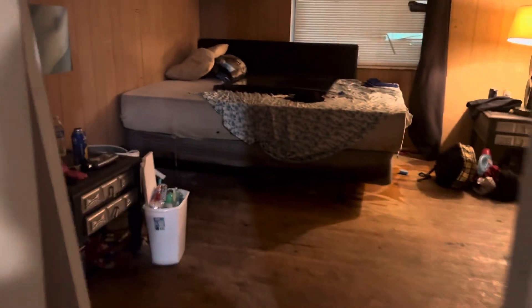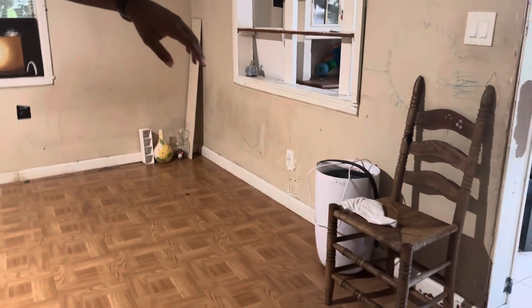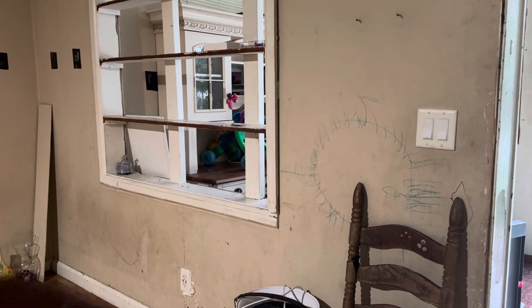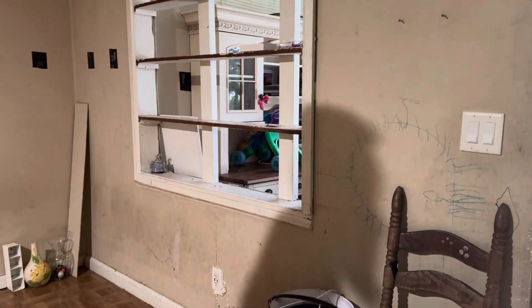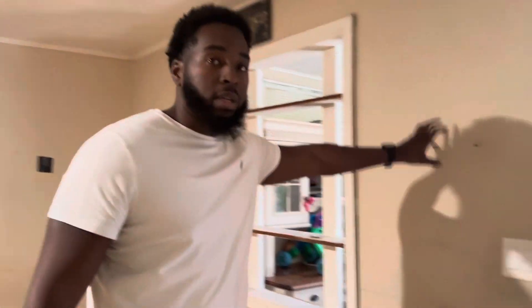We've got central AC — I can see the vents and the HVAC system. Now, they talked about this sunroom: getting rid of this divider and making it one big living room. That's the plan — removing this wall so the living area will add more space and all of this becomes one large open living area.